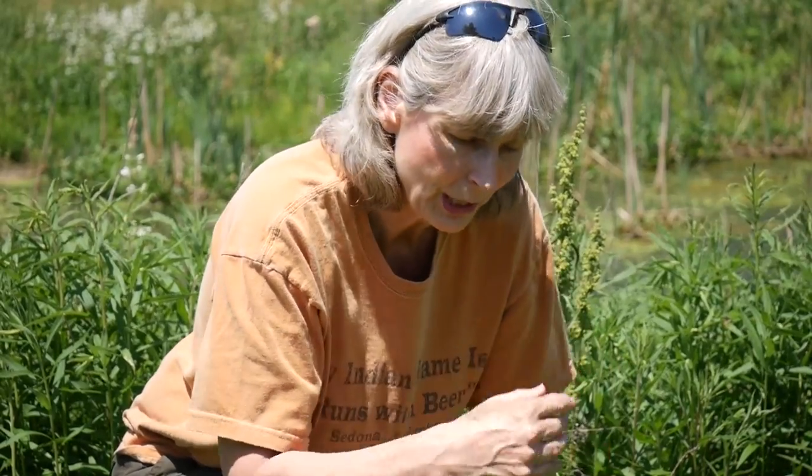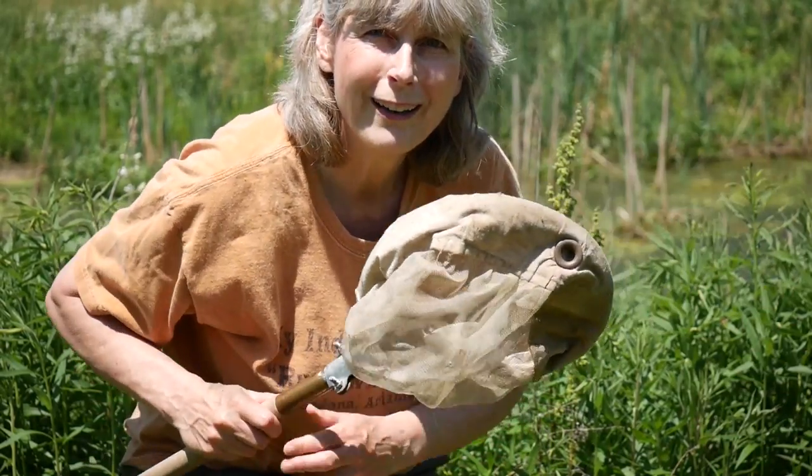Hi everybody, I'm Pam Otto. I'm here today from the St. Charles Park District and the Hickory Knolls Discovery Center to talk to you a little bit about life in a pond. I bet your whole life you've been seeing creatures from a pond, whether you realize it or not — things like frogs and toads, dragonflies and damselflies. Lots of creatures that are part of your everyday summer life actually start their life here in the pond. Why don't you come with me and we'll go explore life in a pond.